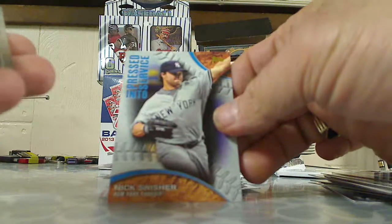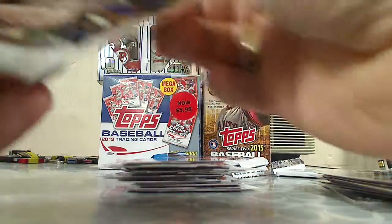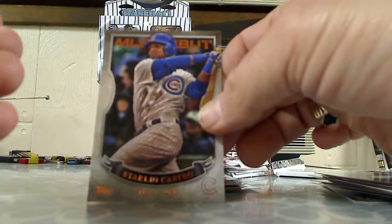Nick Swisher insert — Pressed Into Service. MLB debut, Starling Castro, May 7th, 2010.